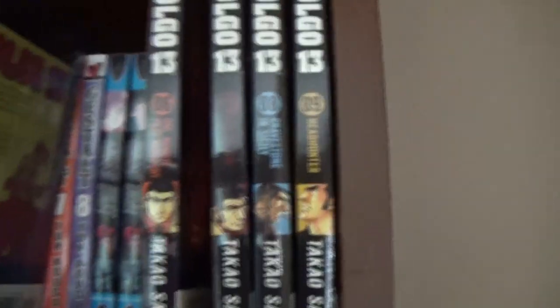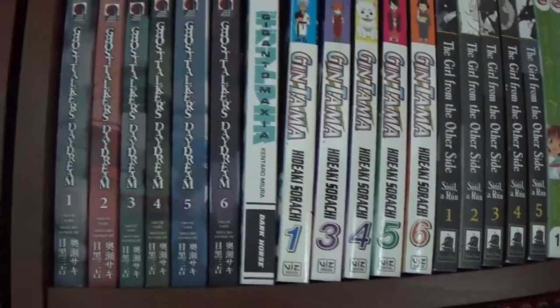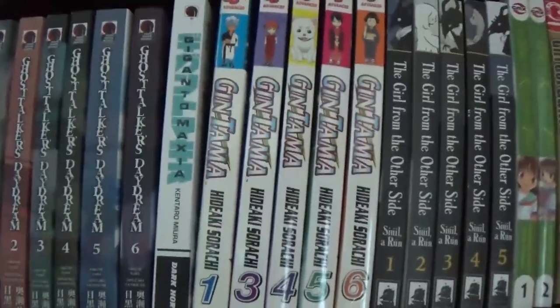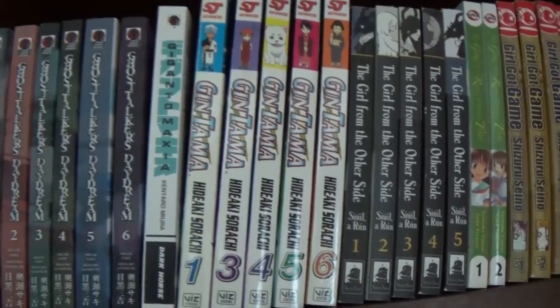Ghost Hunters, I think. Get Backers, and Getter Robo Devolution. The front row — Ghost Talker's Daydream, I don't recommend. Also, I think it was dropped. Gigantamaxia — some of the themes I wouldn't recommend, but it is beautifully illustrated.